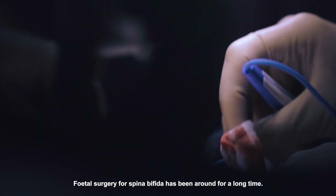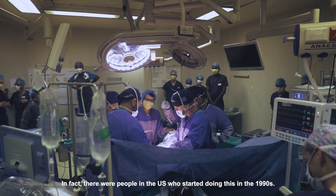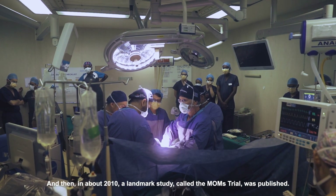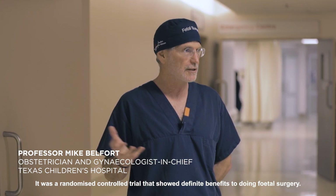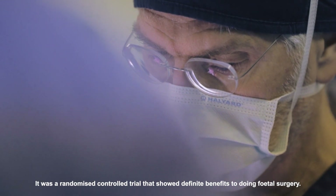Fetal surgery for spina bifida has been around for quite a long time. In fact, there were people in the United States that started doing this in the 1990s, and then in about 2010 the landmark study called the MOMS trial was published — a randomized controlled trial that showed definite benefit to doing fetal surgery.